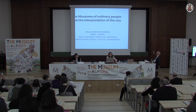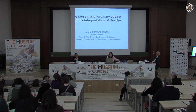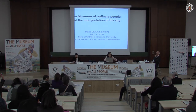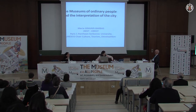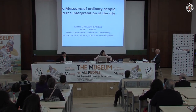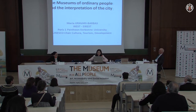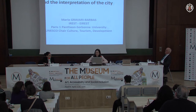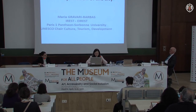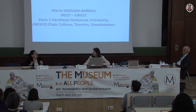Good morning, everybody. I would like first of all to thank the organisers for the invitation. I'm really glad to be here. I will speak in English, but obviously you understand English is far from being my native language. I live and work in France, but I am Greek.